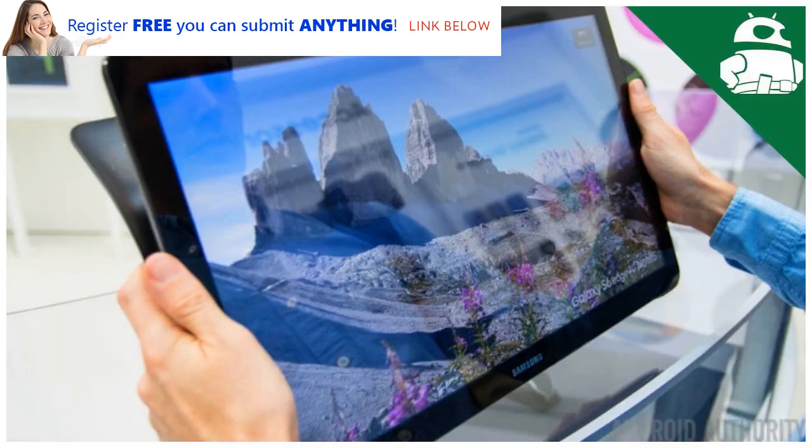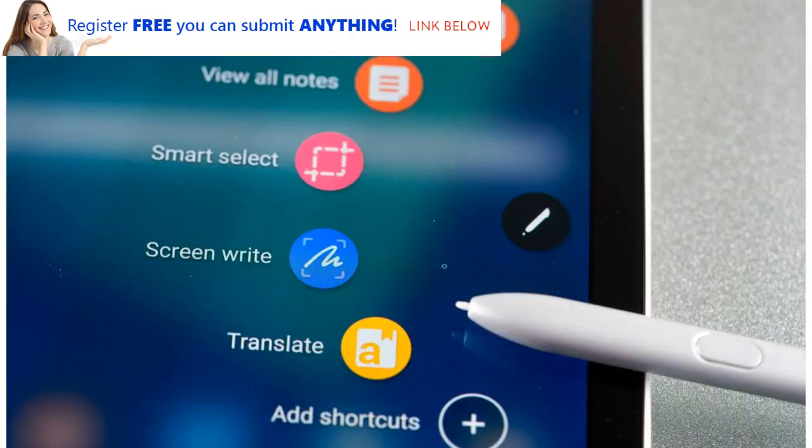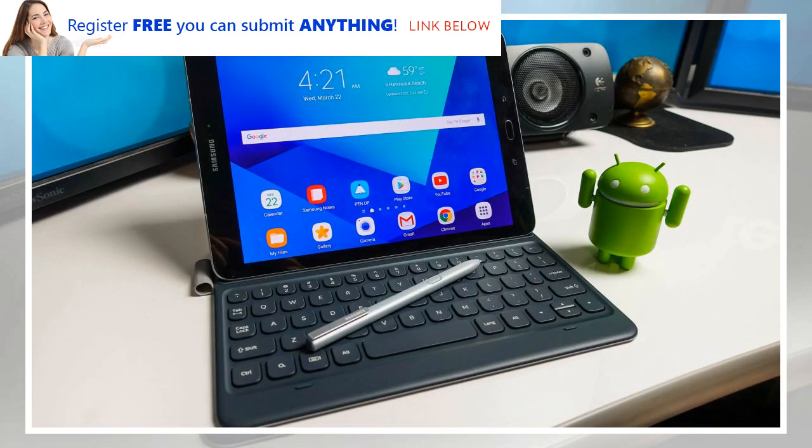Cut to the chase: What is it? Samsung's next flagship tablet. When is it out? Possibly February 25th. What will it cost? Likely at least $599 / £599 (around AU$780). Samsung hasn't been giving its flagship slate range yearly upgrades, with the Samsung Galaxy Tab S2 hitting stores in September 2015, but the Galaxy Tab S3 not landing until March 2017.